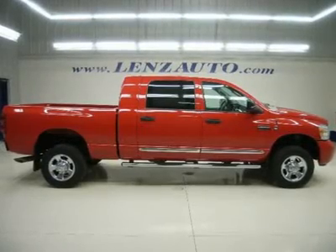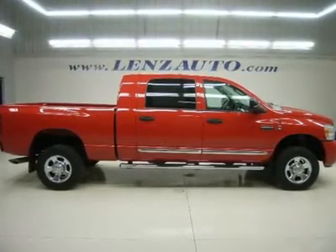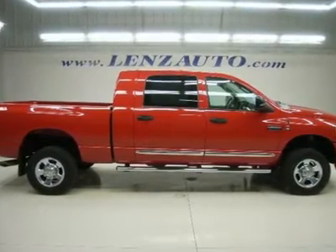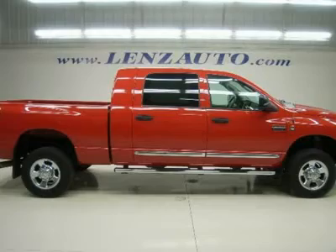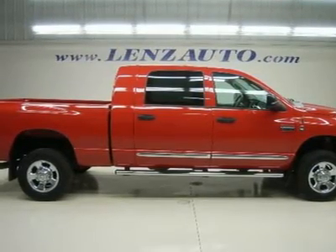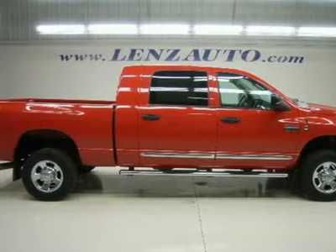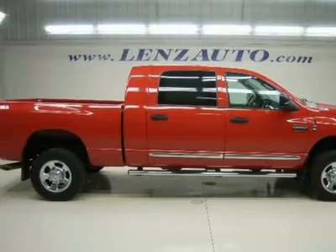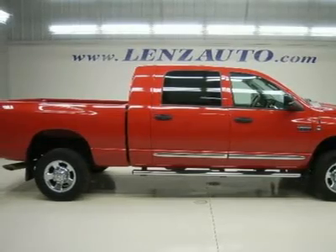Watch a full video of this 2009 Dodge Ram 3500, J3666. One owner, clean Carfax. 6.7 liter Cummins diesel, full four-door megacab crewcab, short box, single rear-wheel SRW, Laramie package, 6-speed automatic transmission with optional manual tap shift.